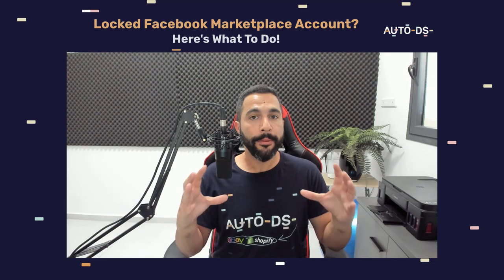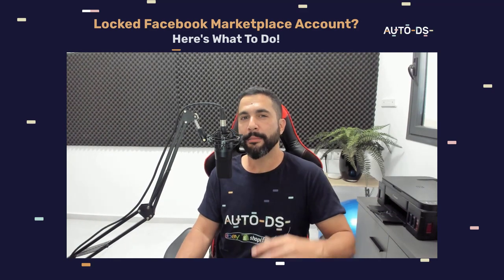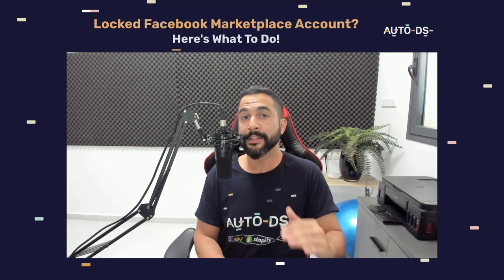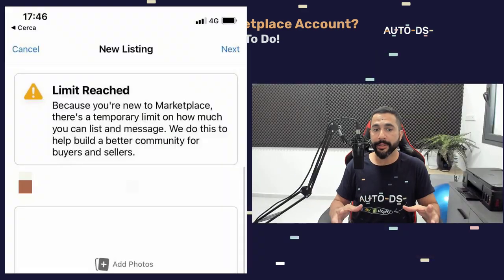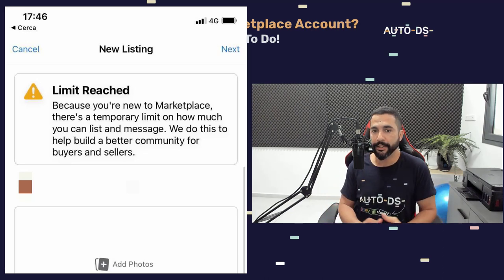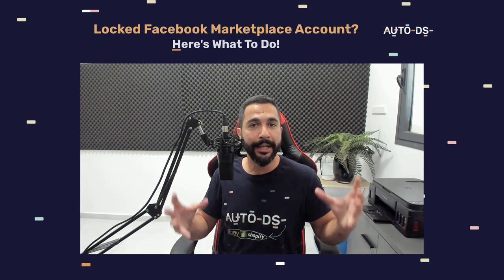One more tip: Facebook Marketplace also limits new seller accounts — similar to eBay limiting new sellers on how many listings and how much volume they can add at the start. Let me show you the message they sent me: 'Limit reached — because you're new to the marketplace, there is a temporary limit on how much you can list and message. We do this to help build a better community for buyers and sellers.'